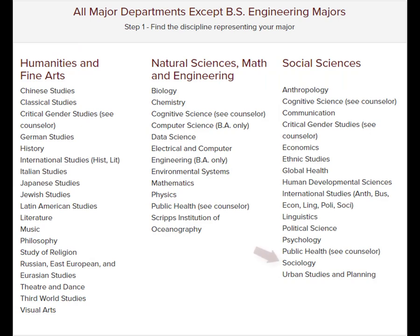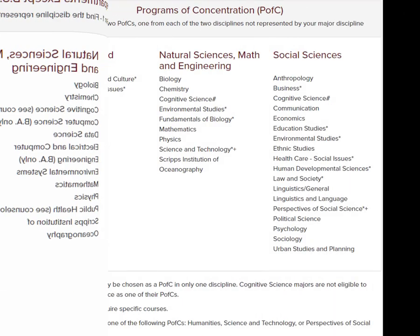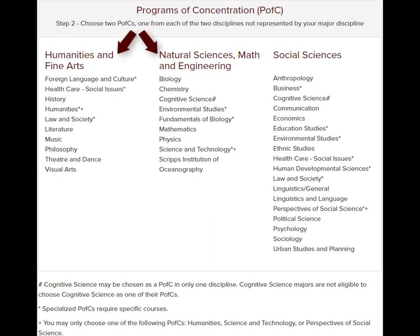Let's look at an example. If your major is Sociology, your major discipline is Social Sciences. Therefore your PFCs will be under the disciplines of Humanities and Natural Sciences. For example, you could choose History and Mathematics, or Literature and Biology. As long as you choose one department or program from each discipline, these will fulfill the GE requirements.